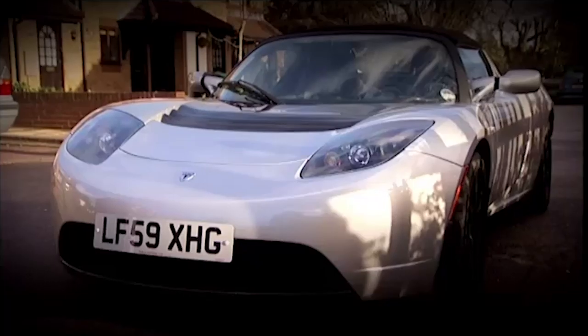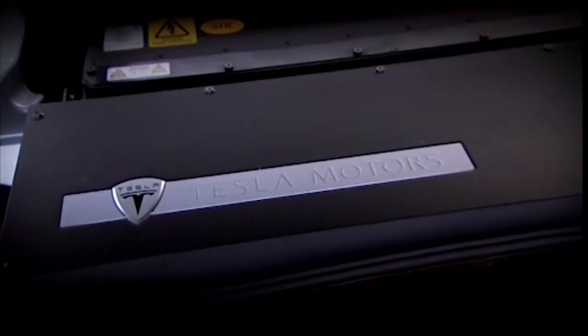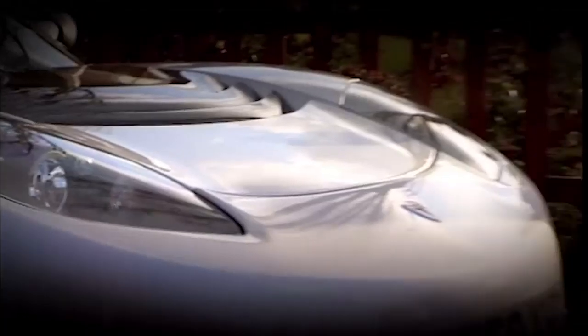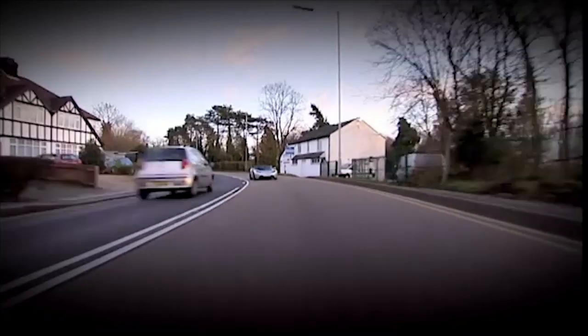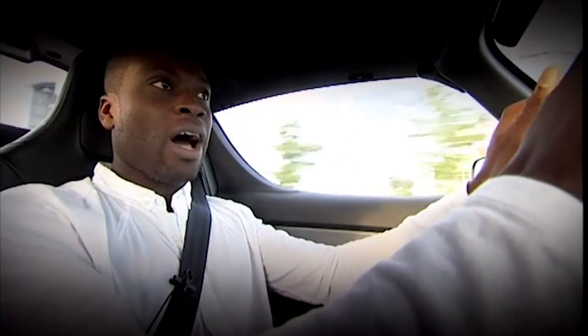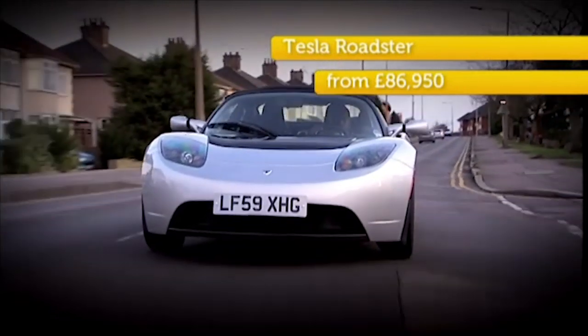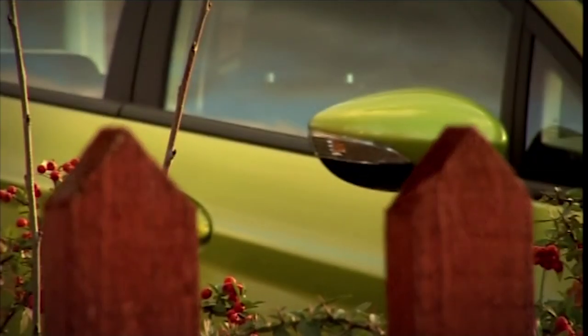The Tesla Roadster is the world's fastest and sexiest electric car. It can travel 244 miles on a single charge of its lithium-ion batteries and go 0-60 in 3.7 seconds. This is every bit as fun to drive as a petrol sports car, and in the long term you could save nearly all of the £1,250 a year it costs the average UK driver to fuel their car. That said, this luxury would set you back more than £80,000.